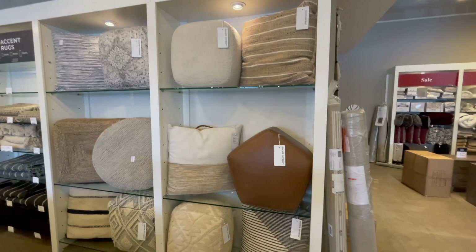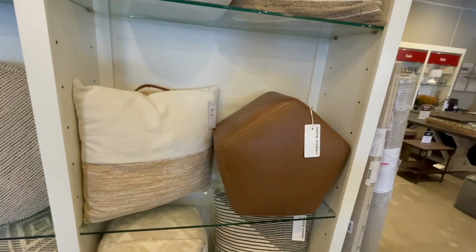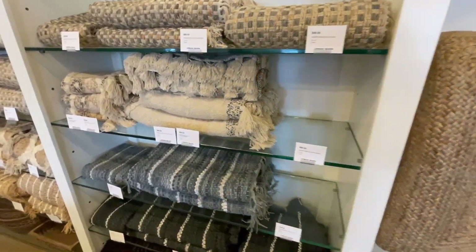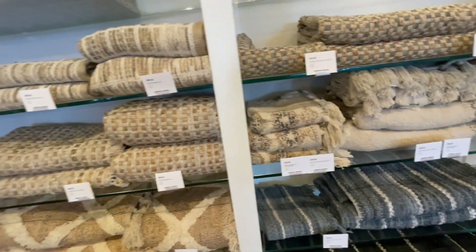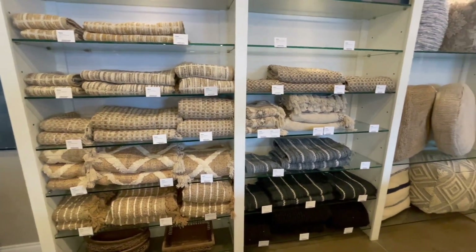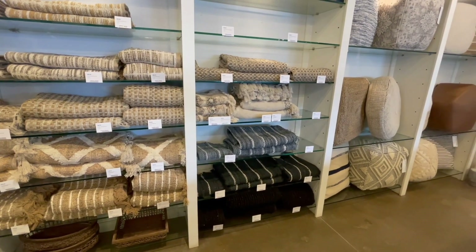This is a small ottoman — I like this leather ottoman personally. Here we have some rugs; they're all different quality, style, and size, but I think all of them look like they're handmade.